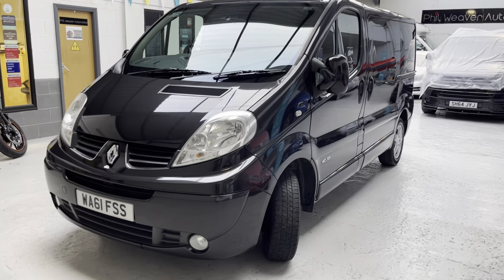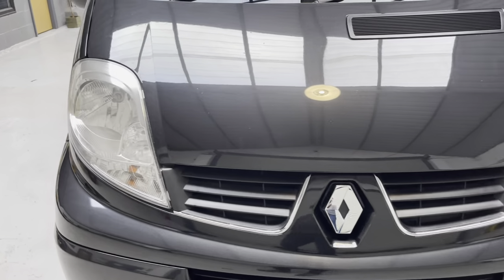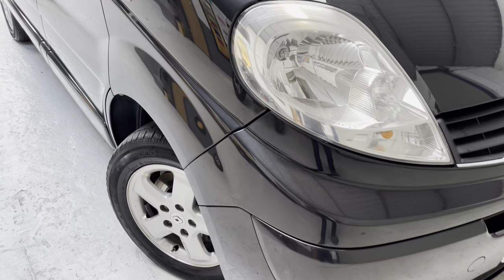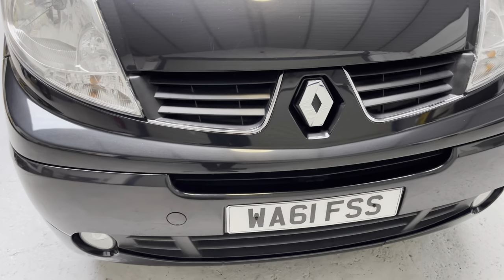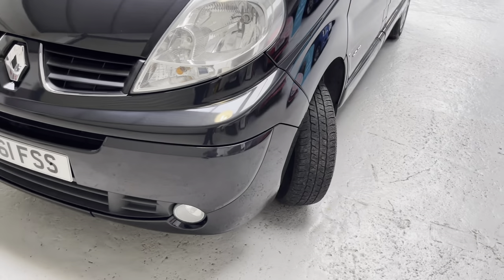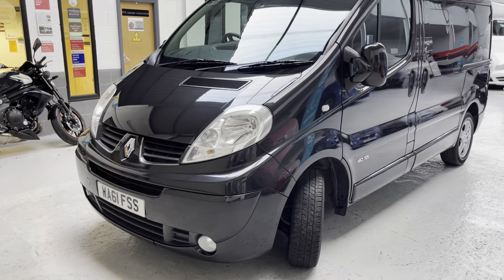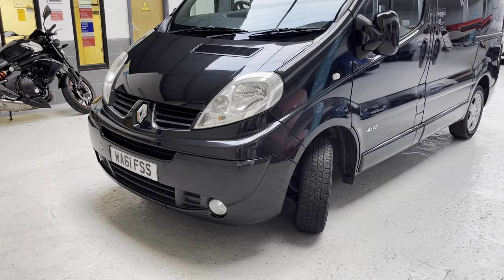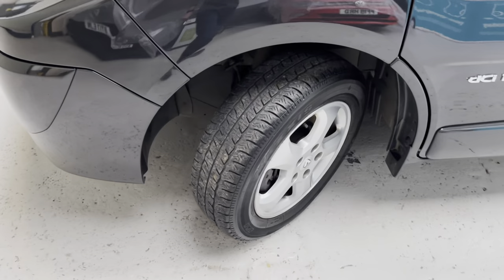The vehicle has just come back from our local independent workshop, Holmeswood Garage just down the road from us in Holmeswood, where it has gone through the pre-delivery inspection. We've also put 12 months' MOT on the vehicle. There were a couple of minor advisories which have been carried out — we like to ensure no advisories remain on the MOT. Tyres are good all around.